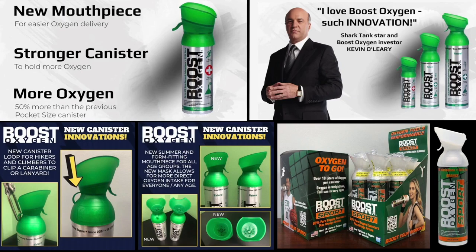We're constantly innovating new products, new aromas, new mouthpieces, and more. We also develop new and stronger aluminum canisters that hold more oxygen to bring more value to our consumers. The stronger the canister, the more pressure we can hold in the can — and the more pressure we can hold in the can, the more oxygen that goes in the can.